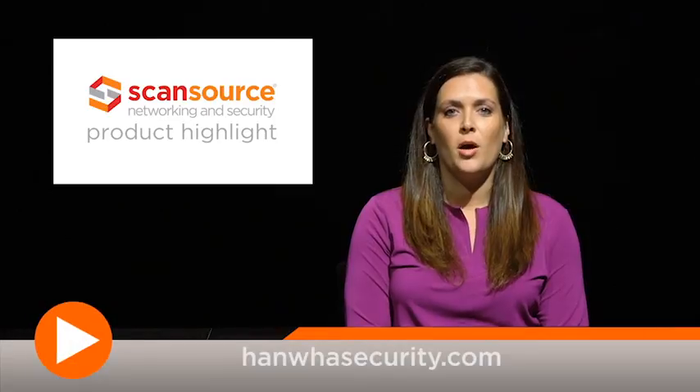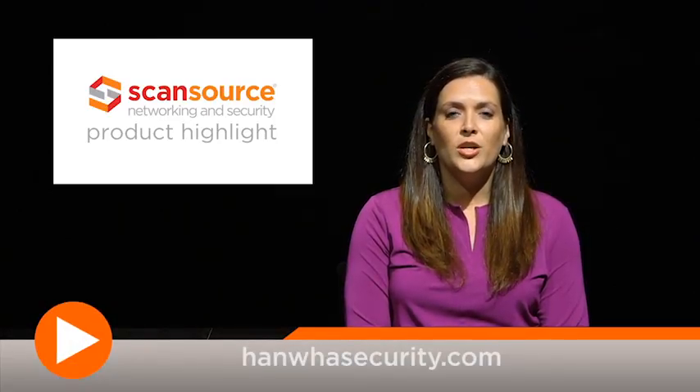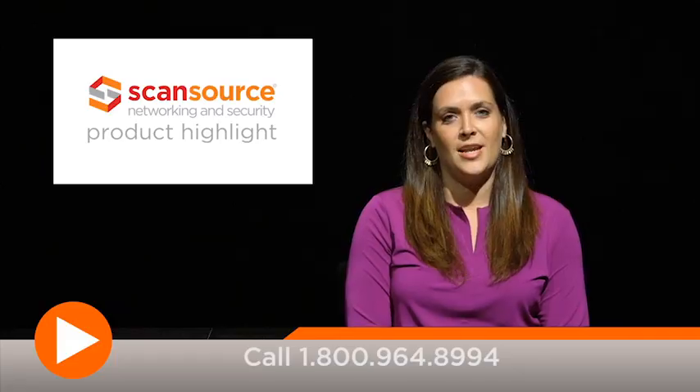To learn more about the X-Series cameras and other products from Hanwha, visit HanwhaSecurity.com or contact your ScanSource sales rep today.